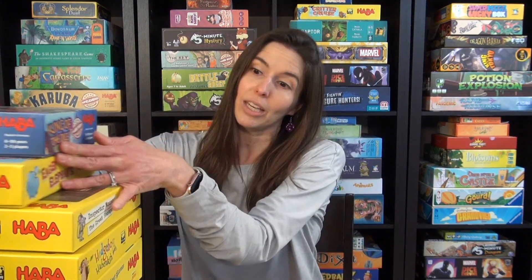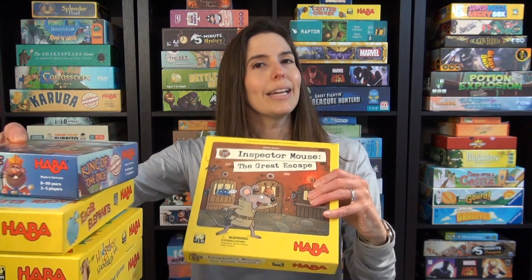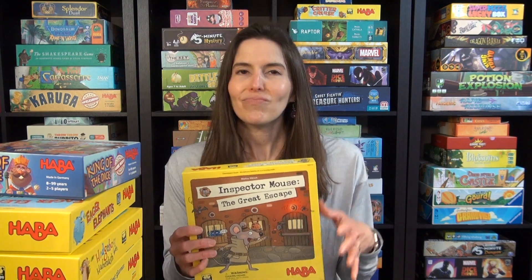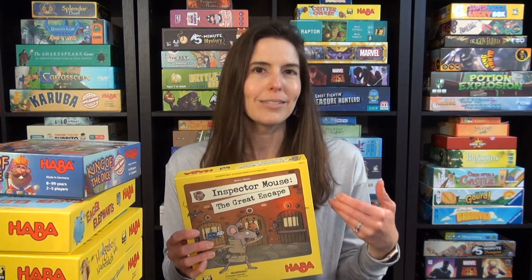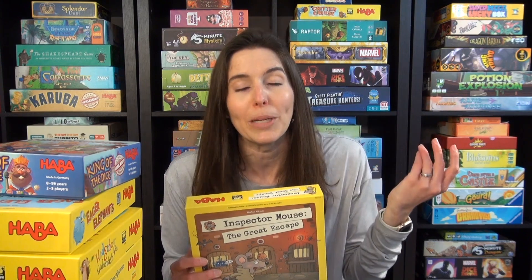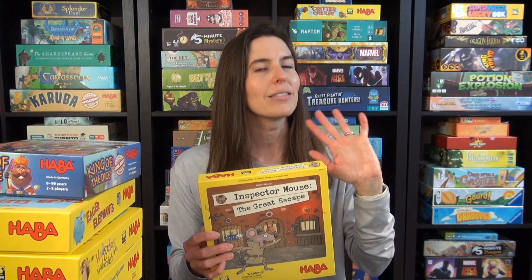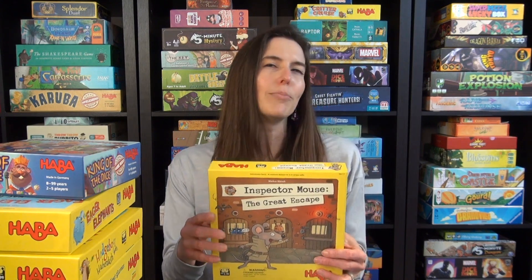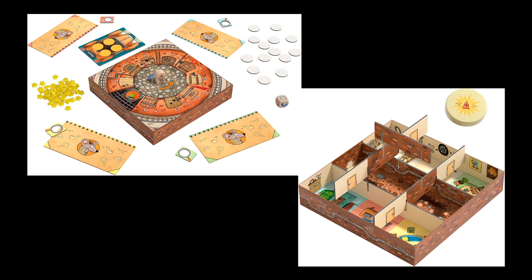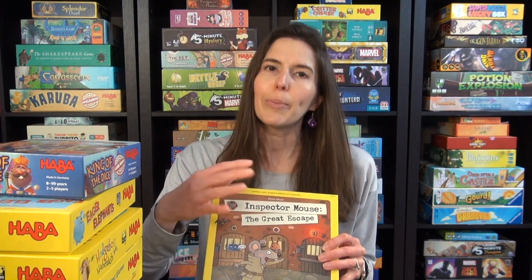The game I'm doing the giveaway for is Inspector Mouse: The Great Escape, because they sent me an extra copy of this one, and I thought it would be a fun one for my first giveaway. It's just going to be within the continental US — I'm just going to be covering the shipping costs. Let me tell you about the game. I'm checking this out for my whodunit board game list. The criminals are planning a jailbreak. Inspector Mouse is on their trail, but he needs your detective skills to work out who was the last crook in the cell with the escape tunnel.